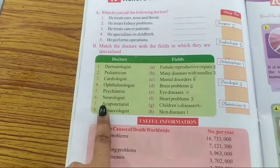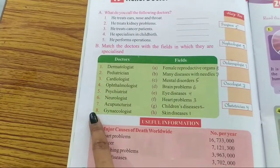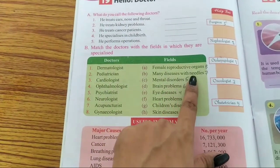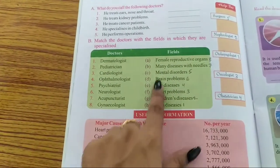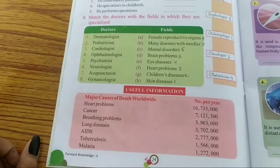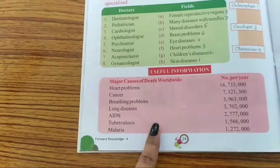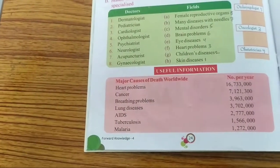Number 6: Neurologist — brain problems. Number 7: Acupuncturist — treats many diseases with needles. Number 8: Gynecologist — female reproductive organ. Okay, let's move on to the next part — useful information. You have to read it by yourself and write everything down in your copy. Thank you, class.